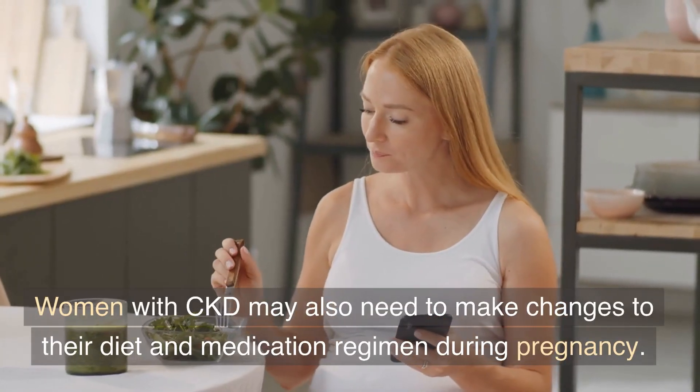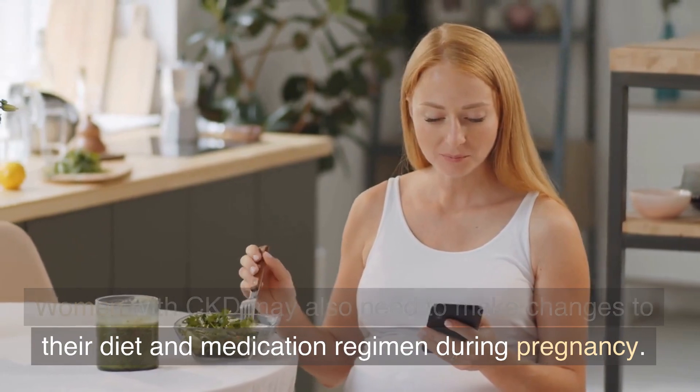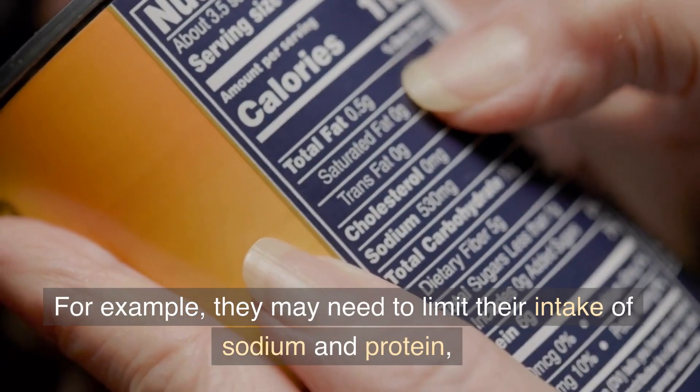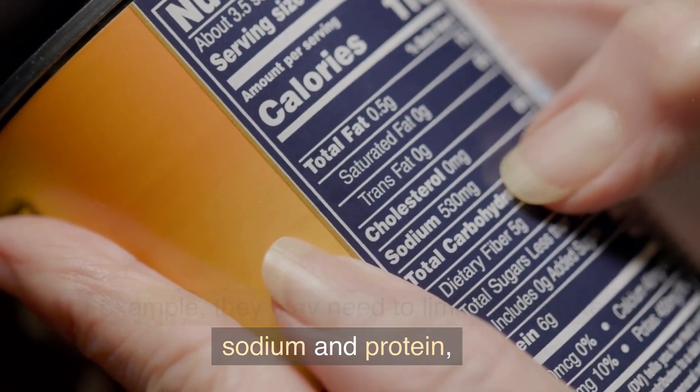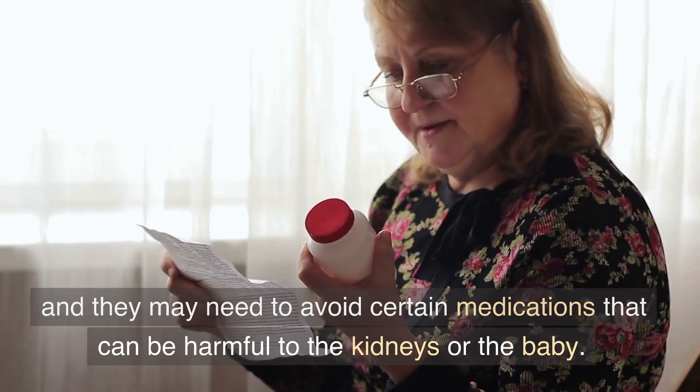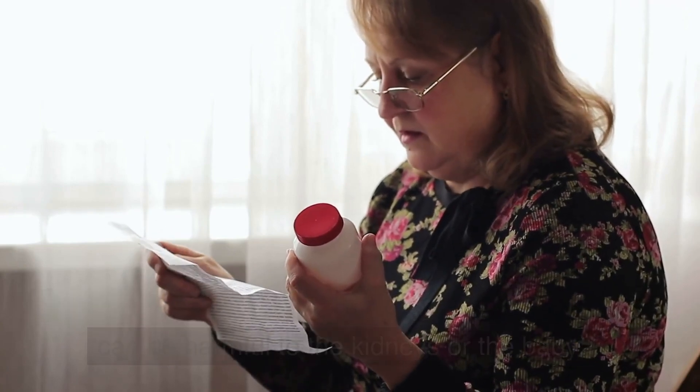Women with CKD may also need to make changes to their diet and medication regimen during pregnancy. For example, they may need to limit their intake of sodium and protein, and they may need to avoid certain medications that can be harmful to the kidneys or the baby.